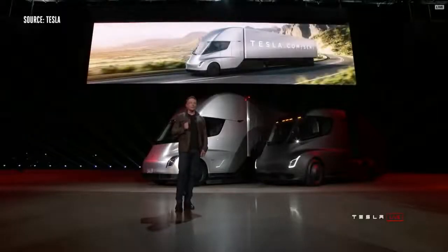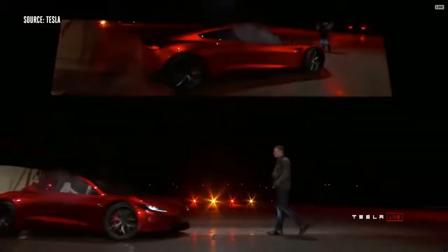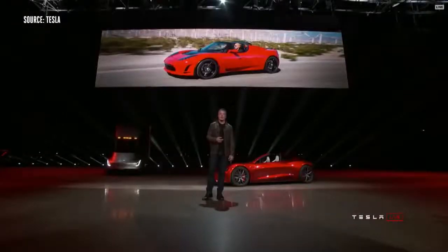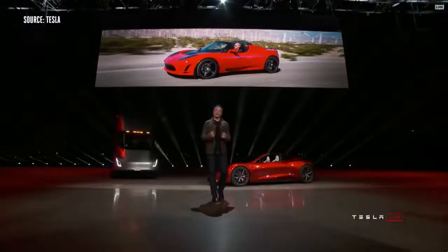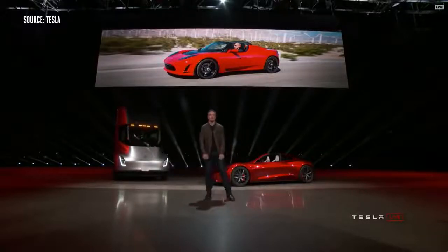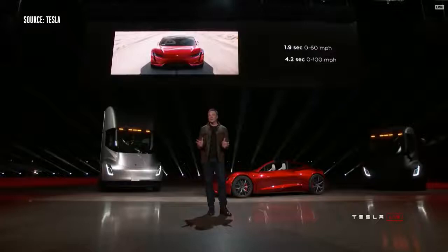It turns out there was some cargo in the truck. We thought we'd bring it out. People have asked us for a long time: when are you going to make a new Roadster? We are making it now. The new Tesla Roadster.